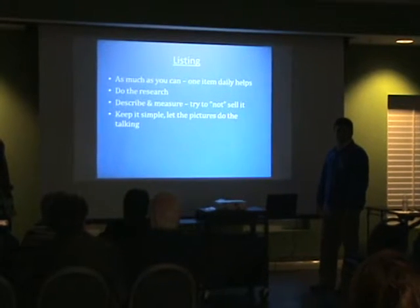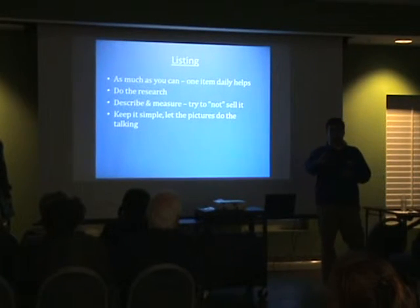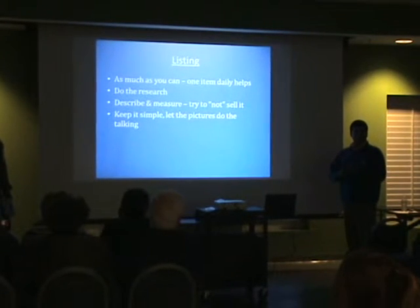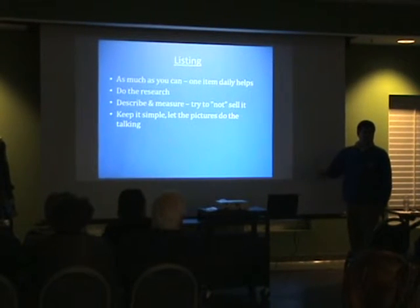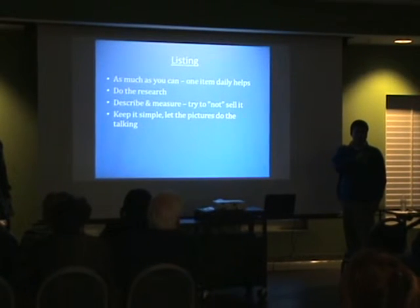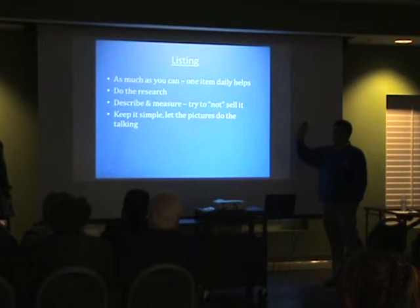What does research entail? That entails when you find something and you have it ready to list. The two things I use the most are Google and your eBay sold listings, because it doesn't matter how much you list it for — it matters how much these things are actually selling for. If you do a search and flip to the sold or completed items, that's going to tell you a lot more about fair market value.